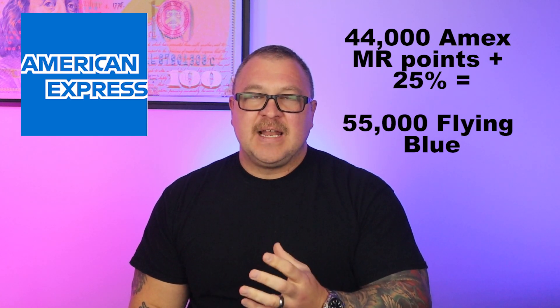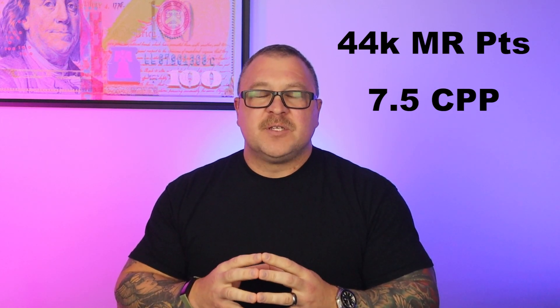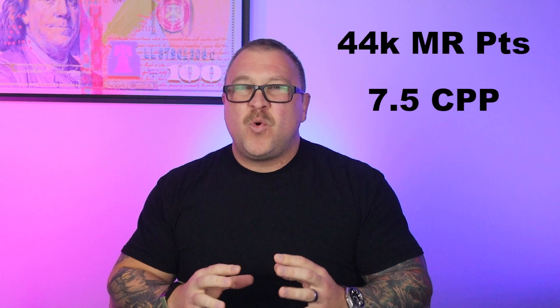American Express is currently running a 25% bonus on transferring to Air France KLM Flying Blue. Right now and until December 7th, you can transfer 44,000 Amex MR points to Air France KLM Flying Blue and receive 55,000 Air France miles - just enough for this redemption. So the updated math: $3,530 cash price, but we'll essentially pay 44,000 American Express membership rewards points and $196, and we end up getting over 7.5 cents per point. Pretty amazing and just a bit better than the advertised 1.5 or 2 cents per point so many folks regurgitate.